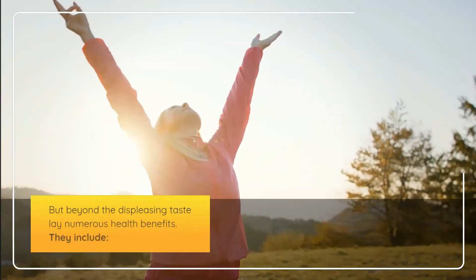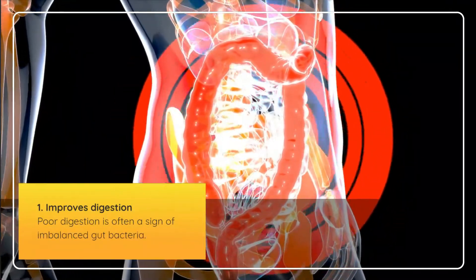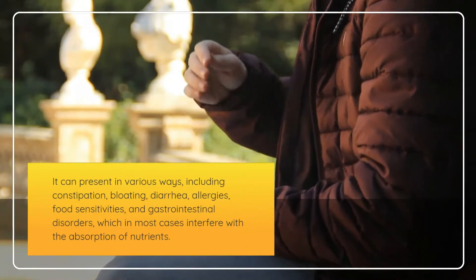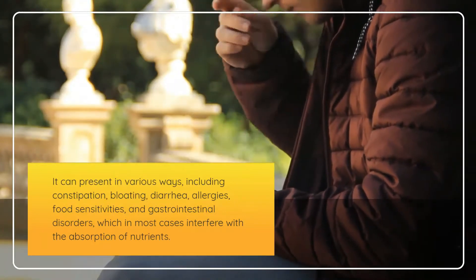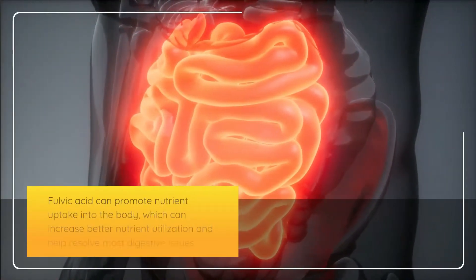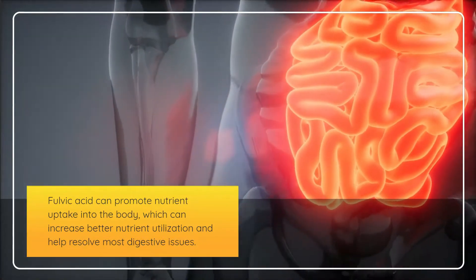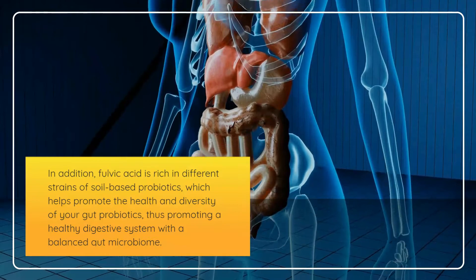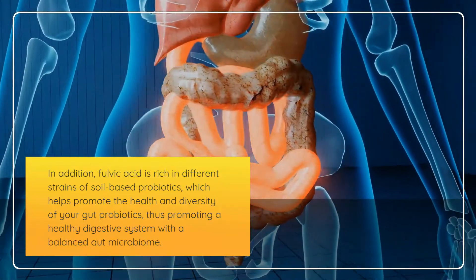Beyond the displeasing taste lie numerous health benefits. First, fulvic acid improves digestion. Poor digestion is often a sign of imbalanced gut bacteria and can present as constipation, bloating, diarrhea, allergies, food sensitivities, and gastrointestinal disorders, which interfere with nutrient absorption. Fulvic acid promotes nutrient uptake, increases better nutrient utilization, and is rich in different strains of soil-based probiotics that help promote the health and diversity of your gut microbiome.